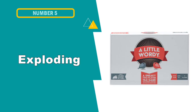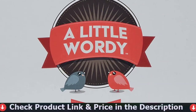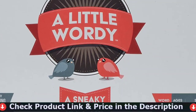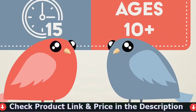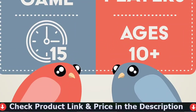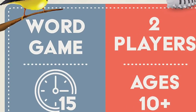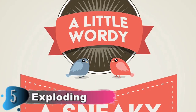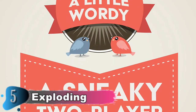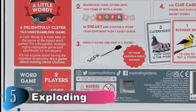Our fifth and last choice is A Little Wordy by Exploding Kittens. It's a clever word game that doesn't require a mighty vocabulary to outsmart your opponent. A new board game for couples, families, and friends, by the award-winning, best-selling creators of Exploding Kittens and Throw Throw Burrito. Guess your opponent's secret word from their letter tiles and clues. Their words could be complex and impressive, or maddeningly simple, and either could win. A Little Wordy requires players to assemble a word from a set of tiles and keep that secret word to themselves.